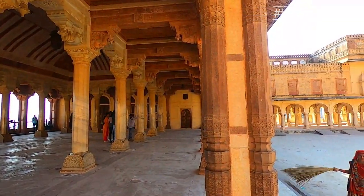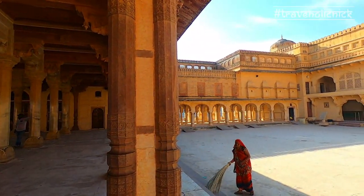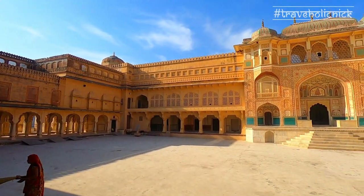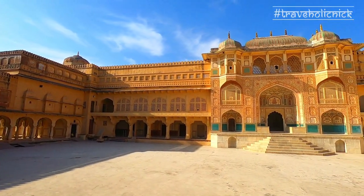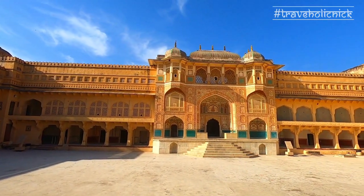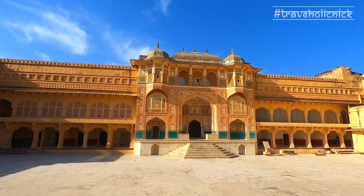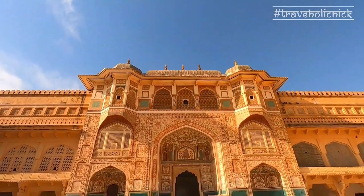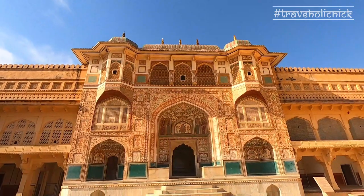Adjacent to Diwan-e-Am is a huge colorful three-level structure with a small entrance decorated with many frescoes, known as Ganesh Pole or the Ganesh Gate, named after Hindu god Lord Ganesha, who removes obstacles in life and is known as the god of good luck and prosperity.